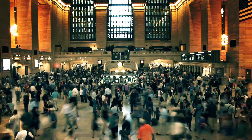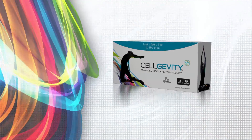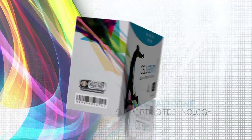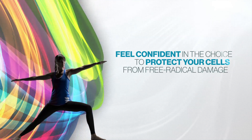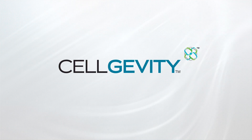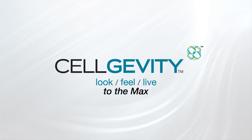If you're looking to help your body combat the stresses of our modern world, then you need to experience the benefits of Cell Gevity's glutathione supporting technology. Feel confident in the choice to protect your cells from free radical damage and strive to reach your potential every day. Cell Gevity — for those serious about wanting to look, feel, and live to the max.